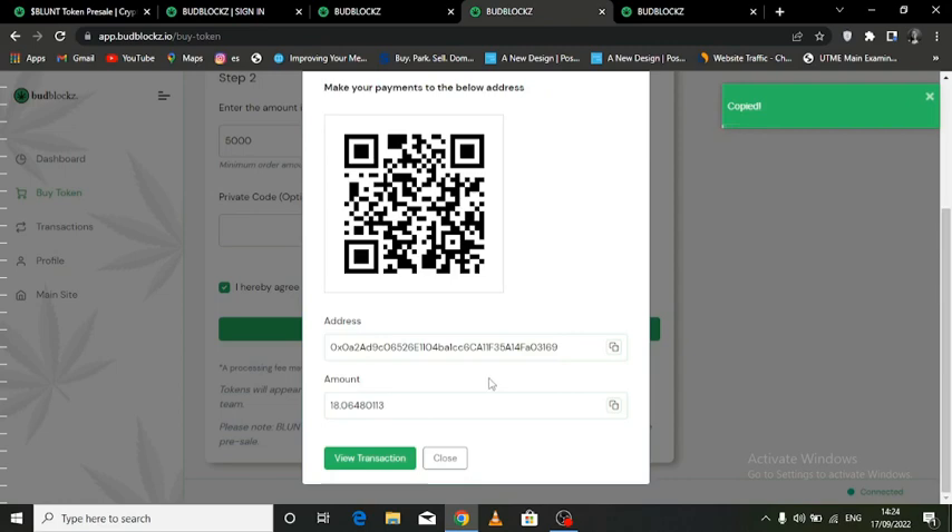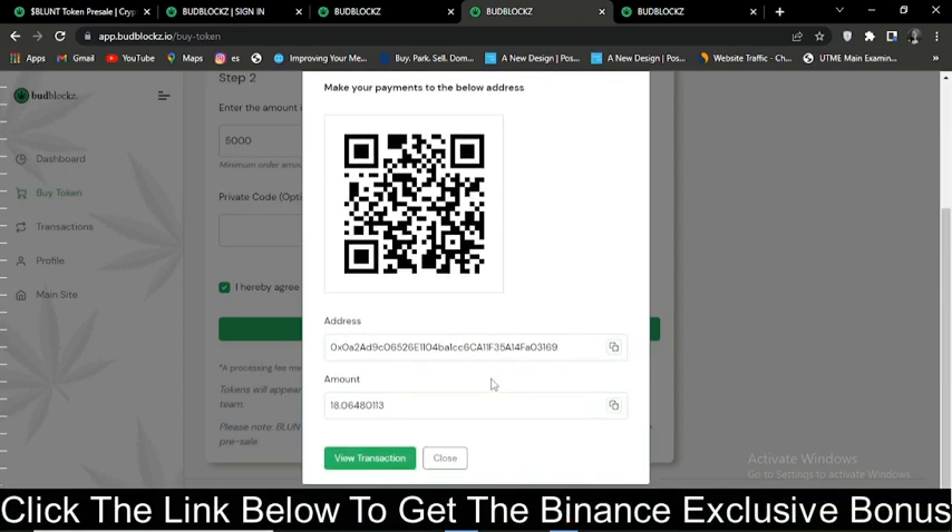Out of all cryptocurrency exchanges, I recommend using Binance because they're the best and the most secure platform. If you are interested in signing up on Binance, I will have a link below where you will get a $100 sign-up bonus and 20% off trading fees for life.